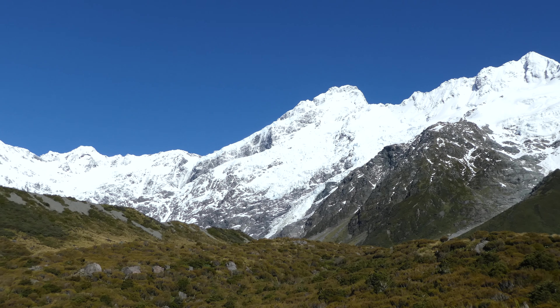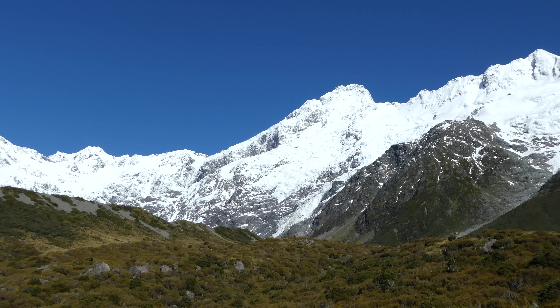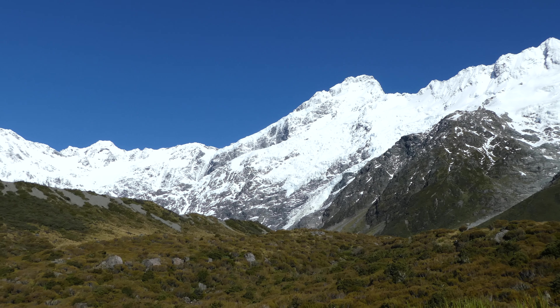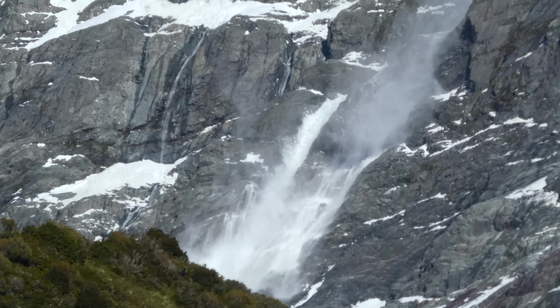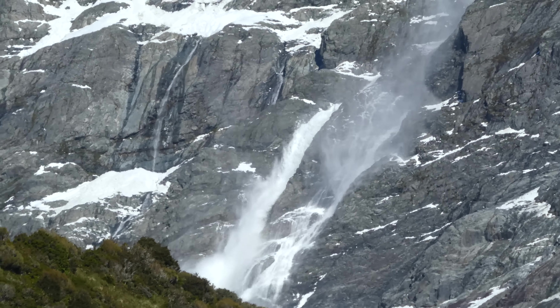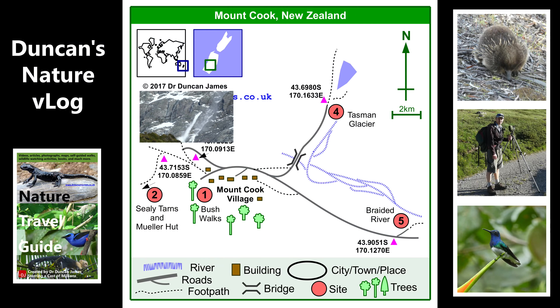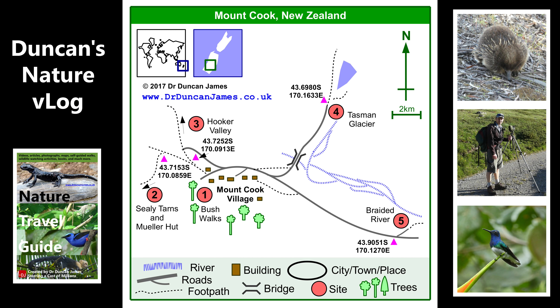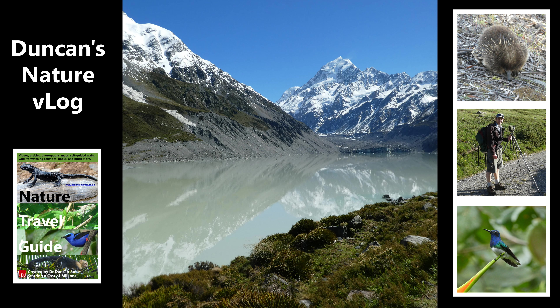There's an avalanche — can you see it, slightly to the left of centre? We'll do a zoom-in shot of it in a moment. I was hearing avalanches all day, sort of every few minutes, just little bits. This is a yellowhammer, an introduced species from Europe, found in open terrain in Europe. I don't think it's surprising to see it here in a mountainous area of New Zealand.